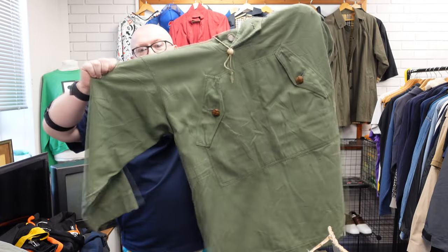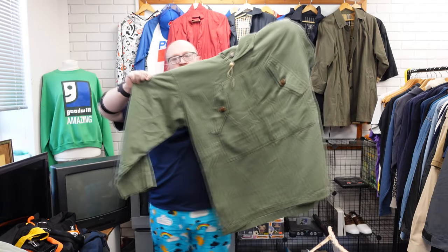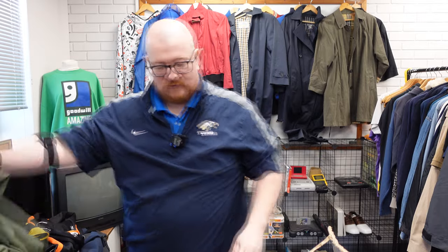Big military-style twill cotton smock pullover — again, super, super cool. And it's quite old.